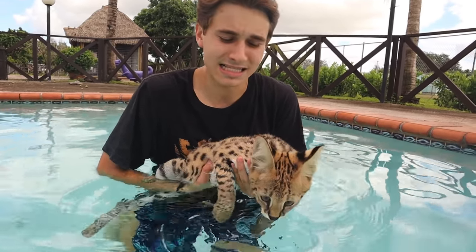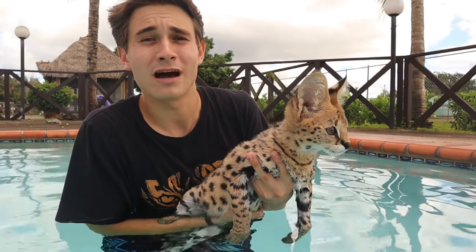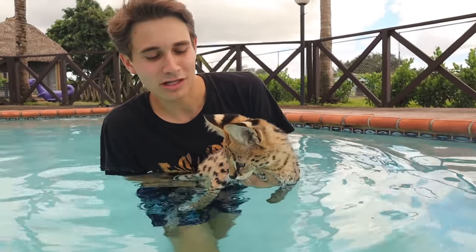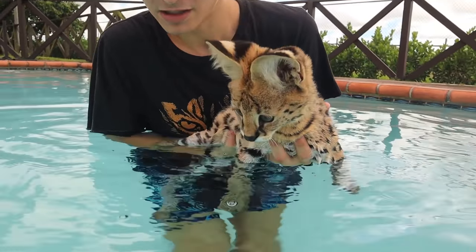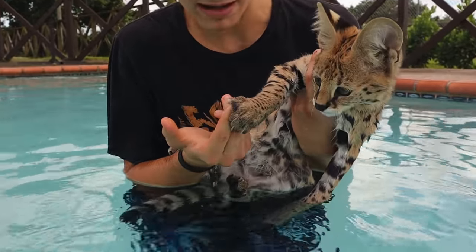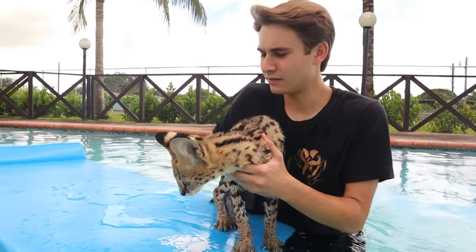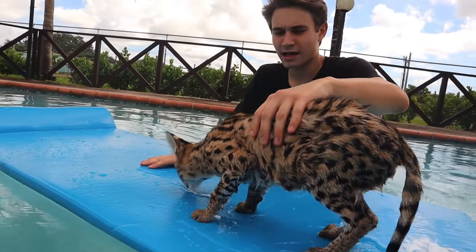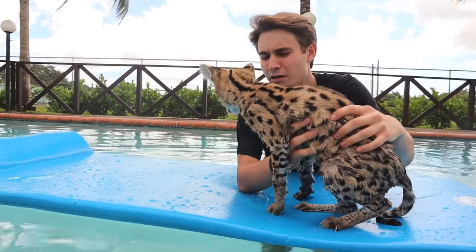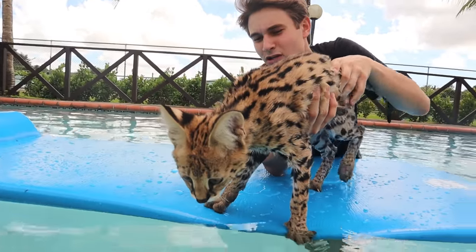This is incredible enrichment for this cat — new sights, sounds, and smells. By having a hands-on relationship with these animals we're able to give them enrichment we otherwise wouldn't, like bringing them in the pool and introducing them to new environments. Chong is just a natural in the water! He's going for the bubbles. I try getting him onto the raft but he's a bit uneasy since it moves — they like solid ground.